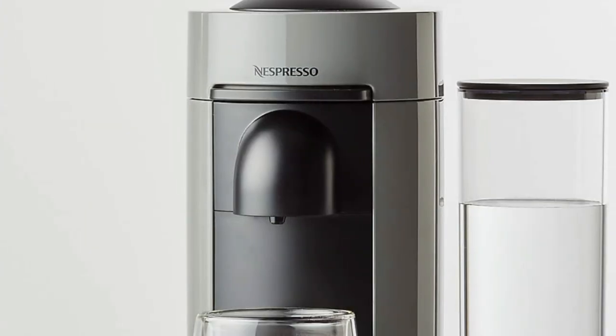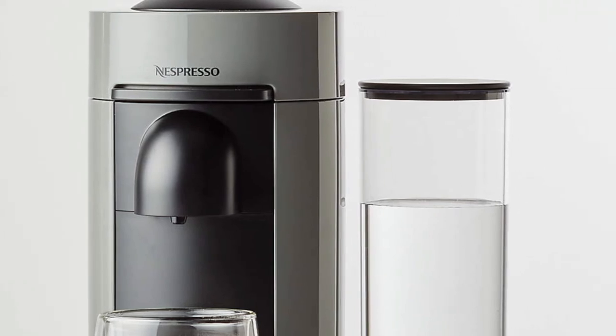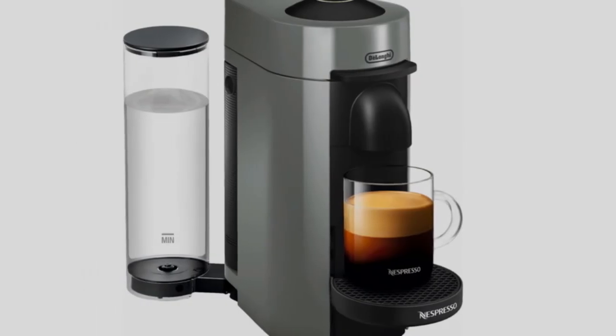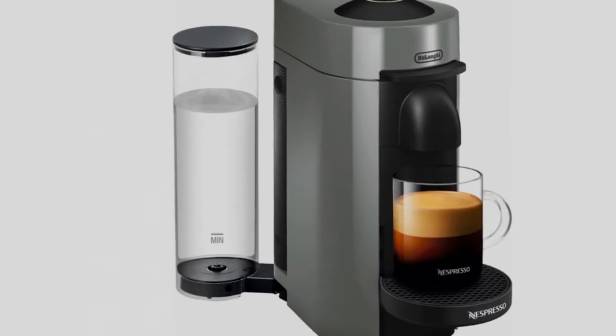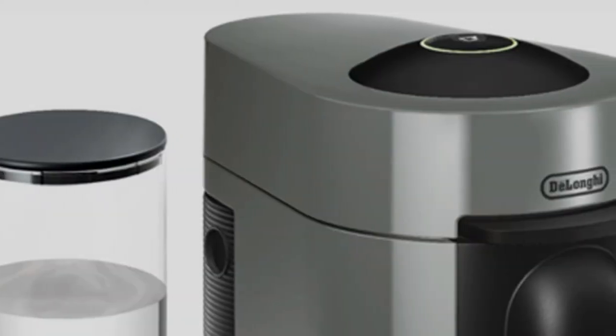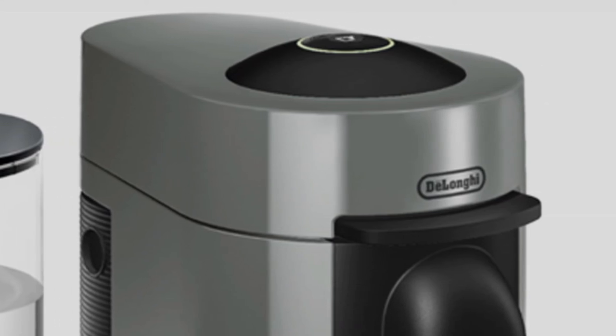Espresso is this machine's strong point. Cups come out with a picture-perfect topping of crema — the frothy head that's the hallmark of a true espresso. We can thank the Vertuo Plus' Centrifusion technology for that, with multiple holes punched into the pod and a rapid spinning process that produces a creamy-quality coffee. Pods are also fully sustainable as well. That's why this is the best single-serve coffee and espresso maker.